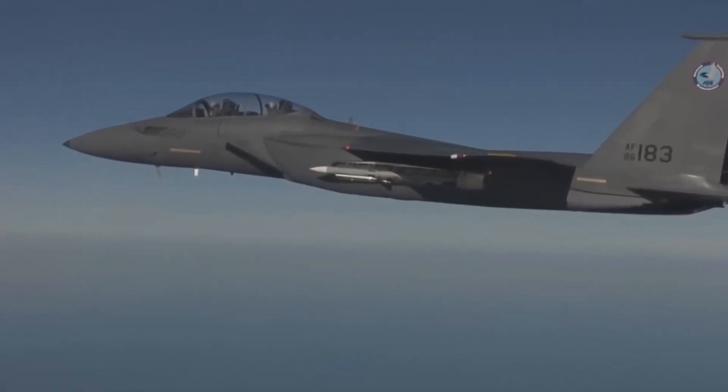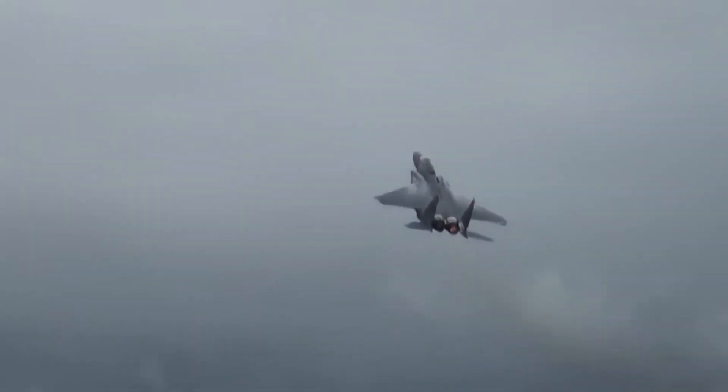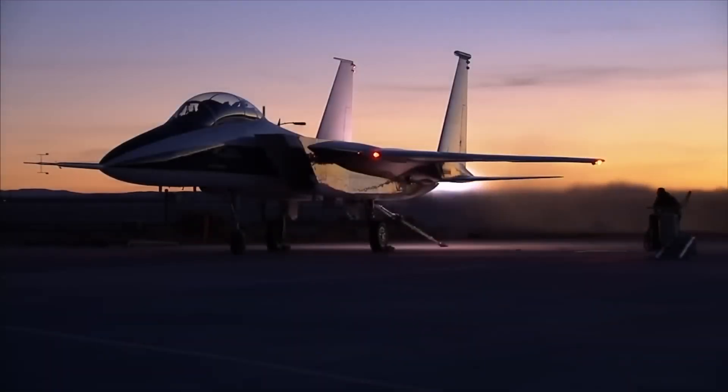When it was first unveiled by Boeing in 2009, the F-15 Silent Eagle — the F-15 SE — sparked interest around the world.